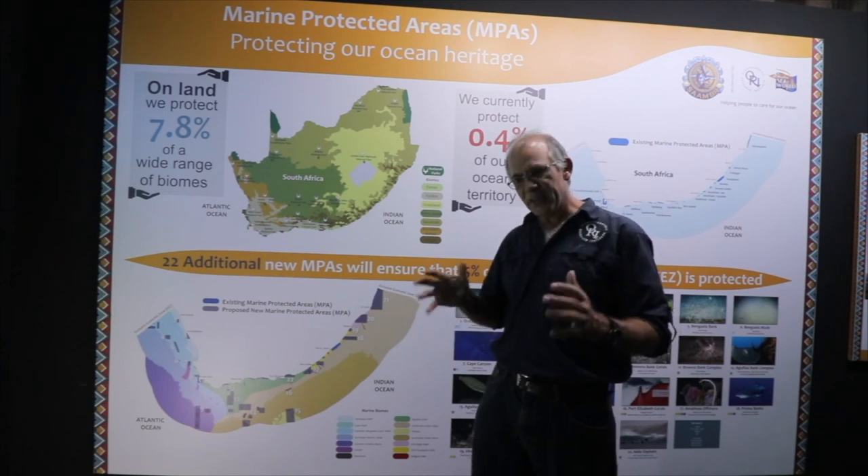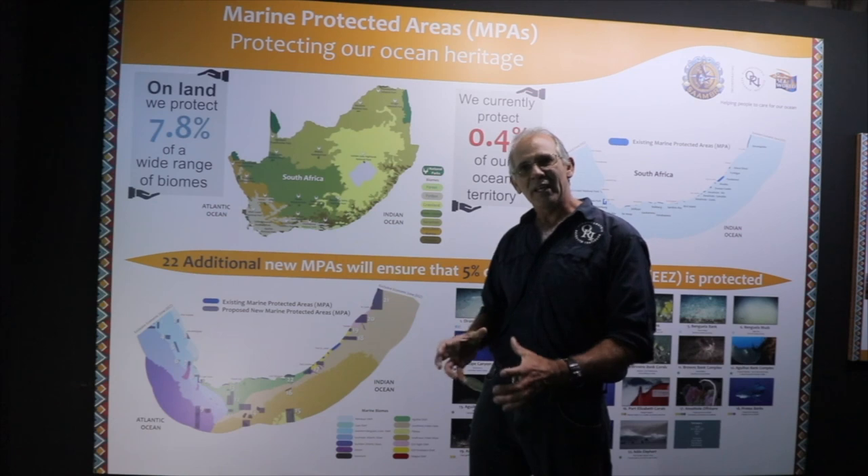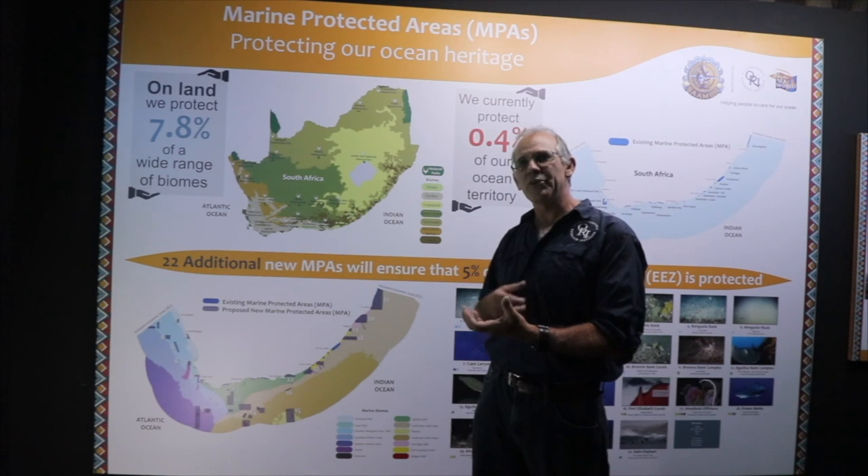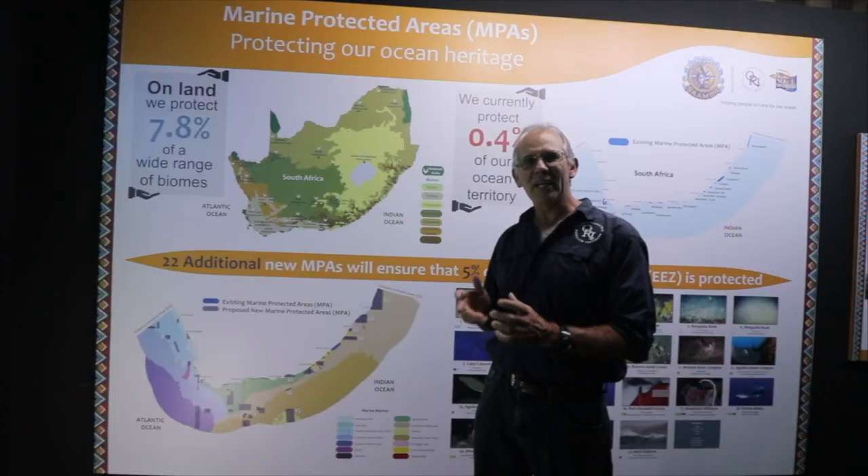So you get bigger fish in these closed areas, which is really important. The next important thing is that those fish are much healthier than in fished areas outside. Because they live to a ripe old age in the protected area, they can produce a lot more young — more eggs, more fertile eggs, and those fish are genetically healthier. So you've got more fish, bigger fish, healthier fish, and these protected areas act like reservoirs.